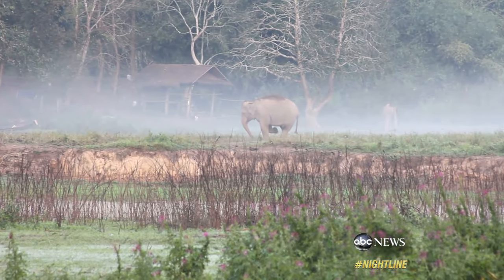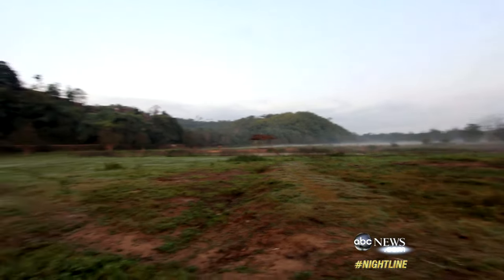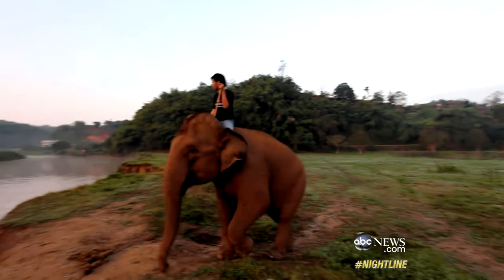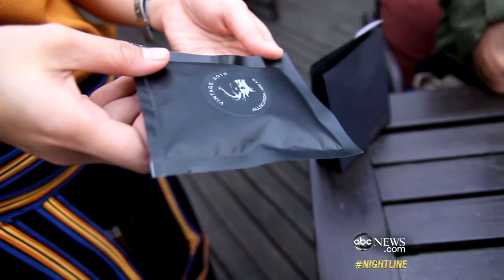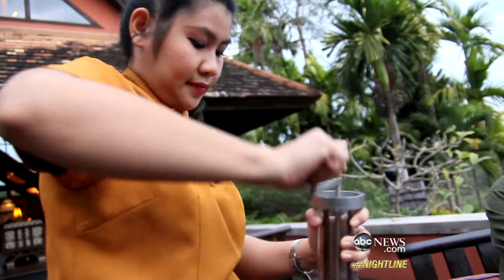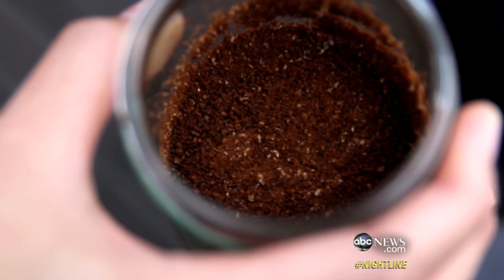There are gonna be people out there that are gonna say you're just out to make a quick buck. 'We operate in a transparent manner. Tourists can come and see the production. Vets are here to inspect that the elephants are well taken care of. I've worked with food scientists, wildlife experts, picked the best sanctuary. It's all on my own money.' And as for the coffee, well, by the time it's roasted and cleaned, it tastes nothing like that four-letter word we're not supposed to say on TV.